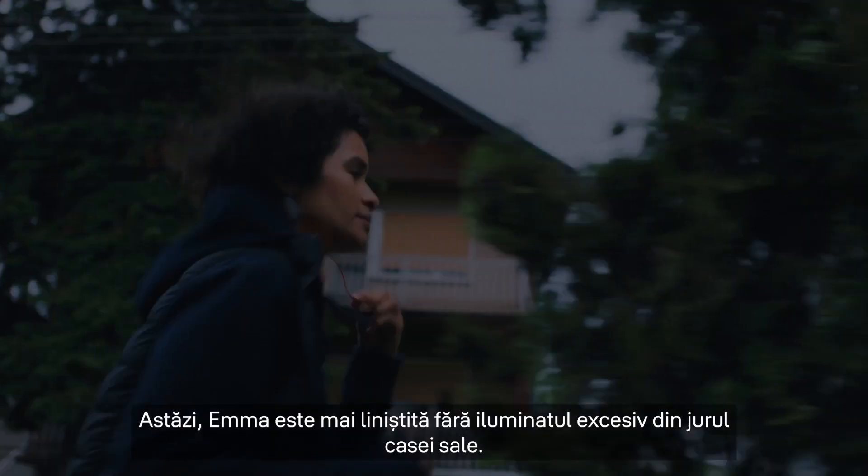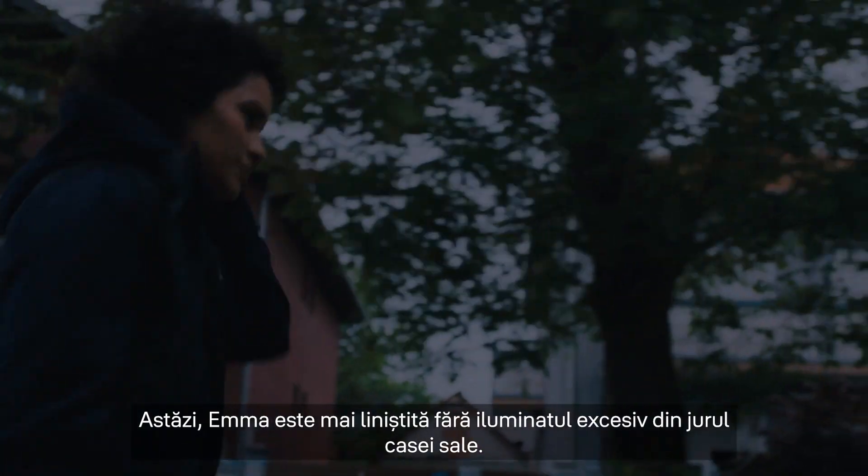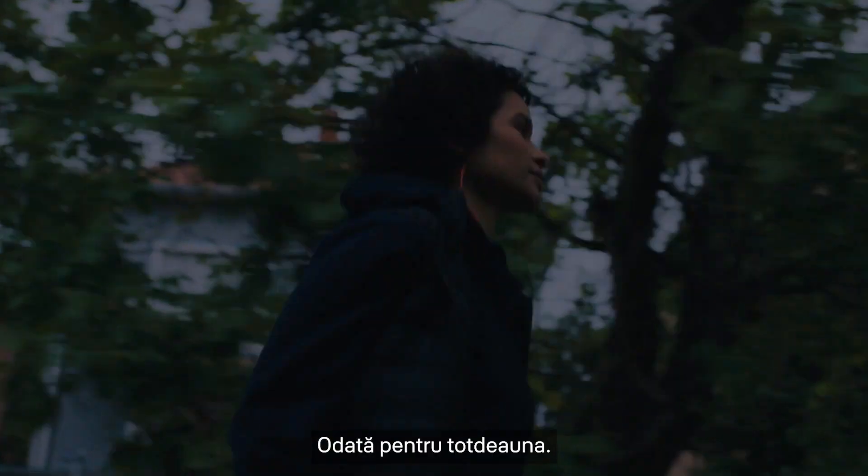No sweat. Today, Emma can feel at peace without all that excessive lighting around her home, once and for all.